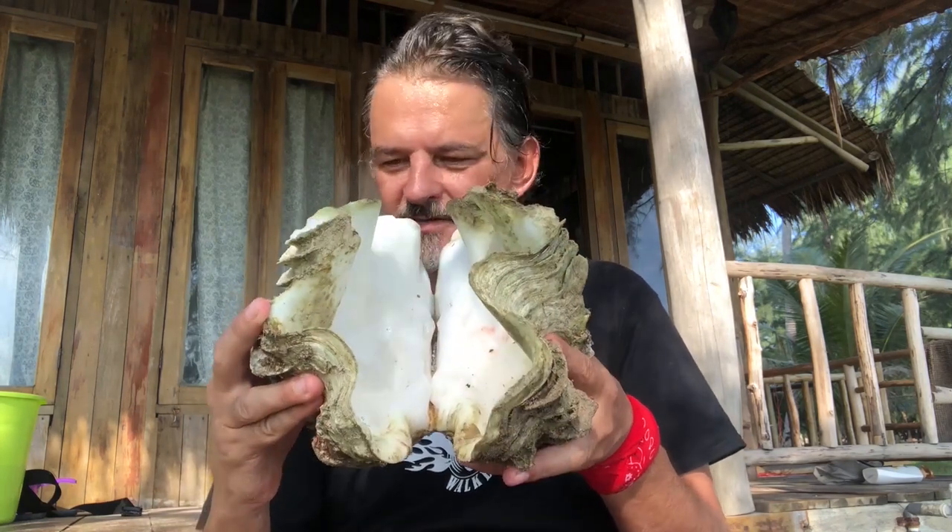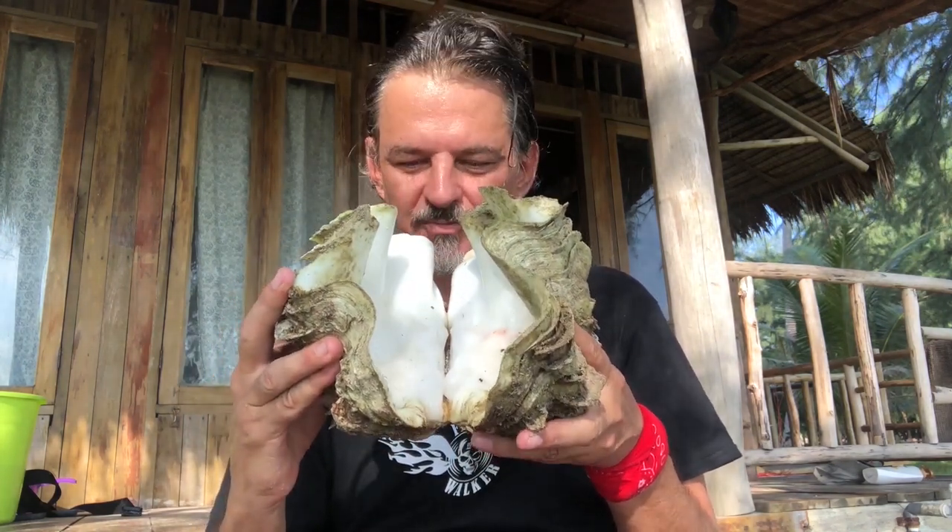Absolute rubbish. These creatures are as innocent as it gets. They're just gorgeous and beautiful.